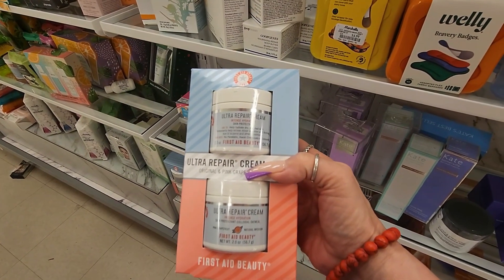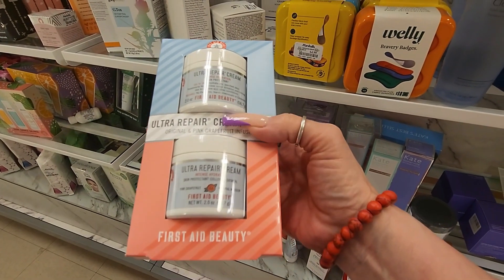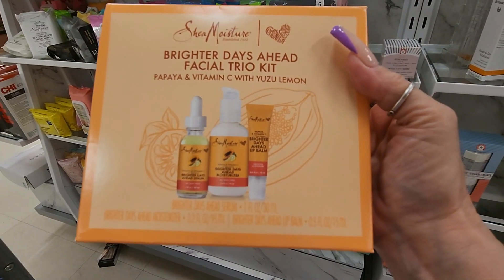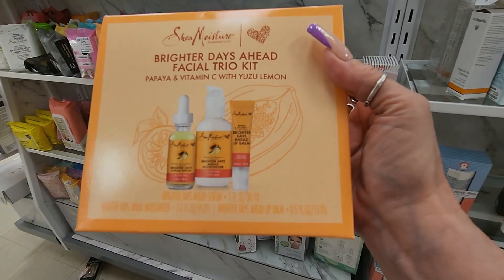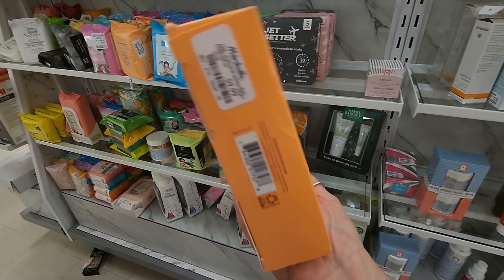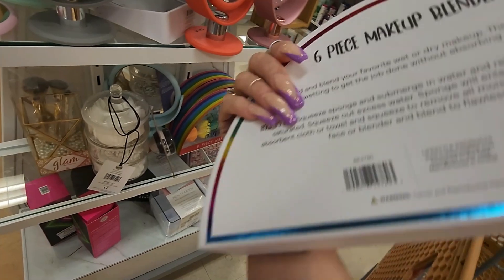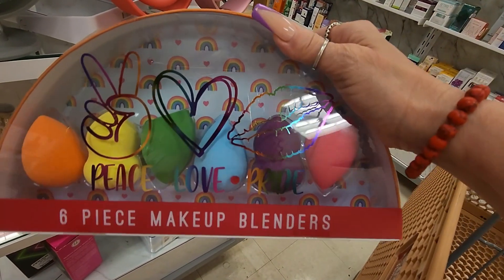They have this from First Aid Beauty - you guys know this is my holy grail - the Ultra Repair Cream Intense Hydration. Same thing, $14.99 - what a steal! And I found this from SheaMoisture - 'Brighter Days Ahead Facial Trio Kit' with papaya and vitamin C with yuzu lemon. It includes a serum, a moisturizer, and a lip balm - $9.99. I also want to show you this beautiful six-piece makeup blender set - peace, love, and pride - for $5.99. You guys know this entire month is Pride Month and we are here to celebrate!